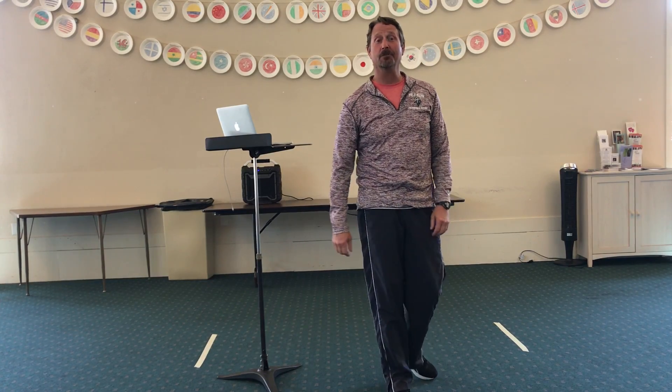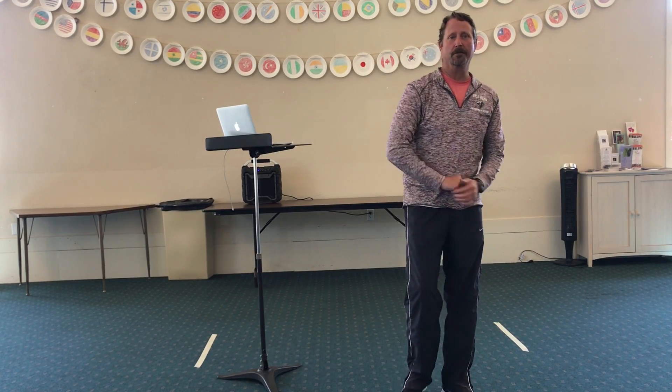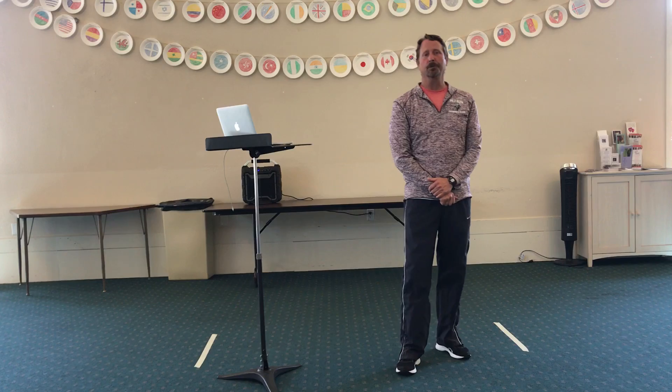Good morning, everybody. My name is Mr. Dye. I'm a PE teacher here in the Cupertino District. We're going to be introducing to you today two parts of the body, and we're going to explain the importance of each of those parts.